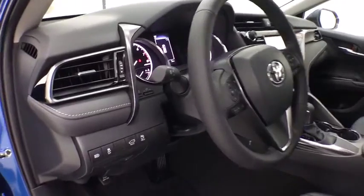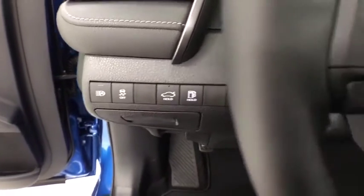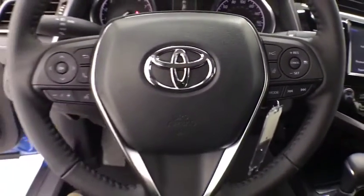Rear window defroster, power windows, overhead console, panic alarm, tachometer, remote keyless entry, brake assist, power driver's seat, front bucket seats, front reading lamps, tilt steering wheel, driver vanity mirror.